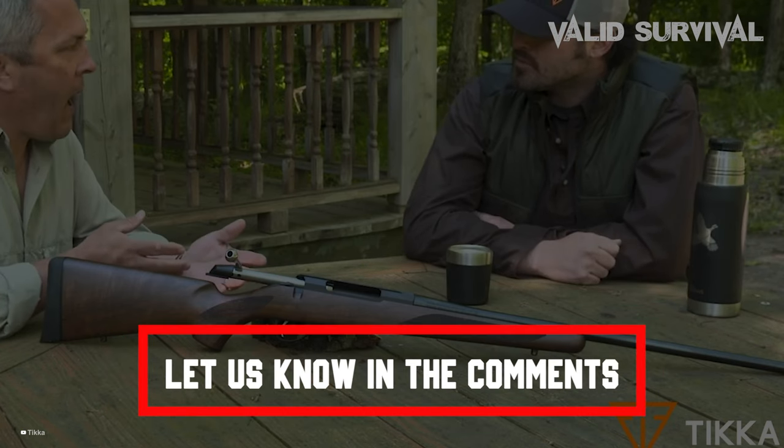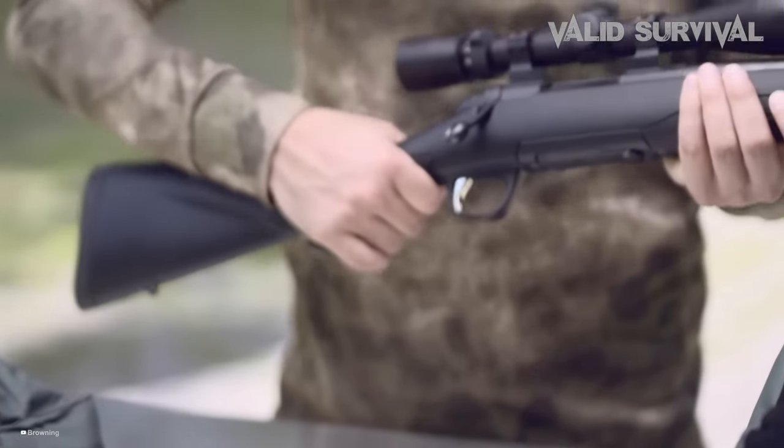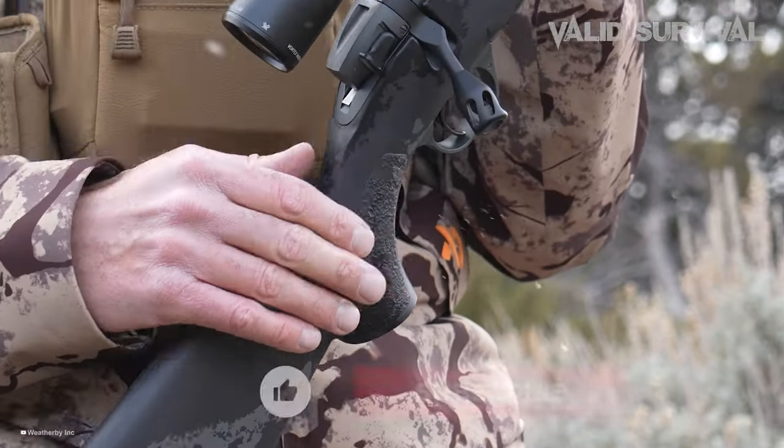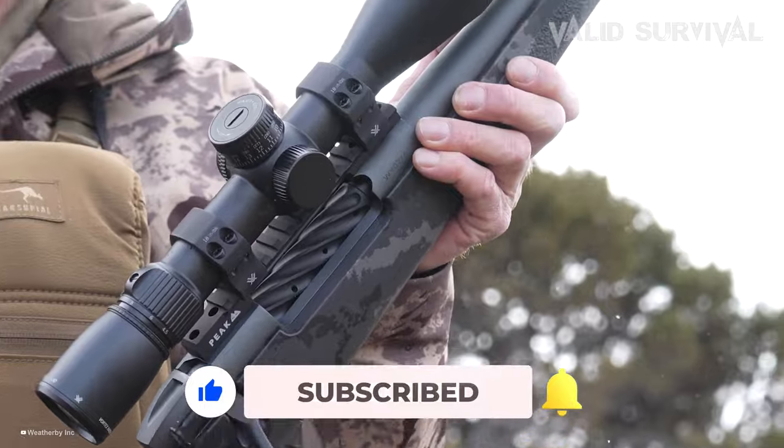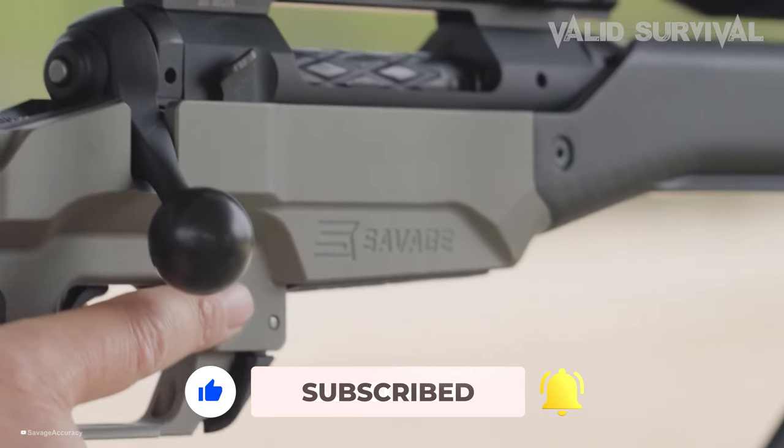Let us know in the comments which model works for you the best and why. Thank you for watching the video. If you find this video helpful in any way, give a huge thumbs up! Stay tuned for the upcoming videos by subscribing to our channel. See you guys in the next one!